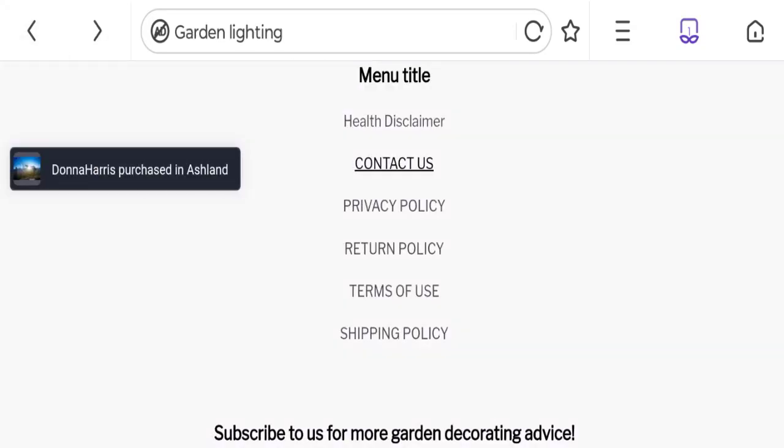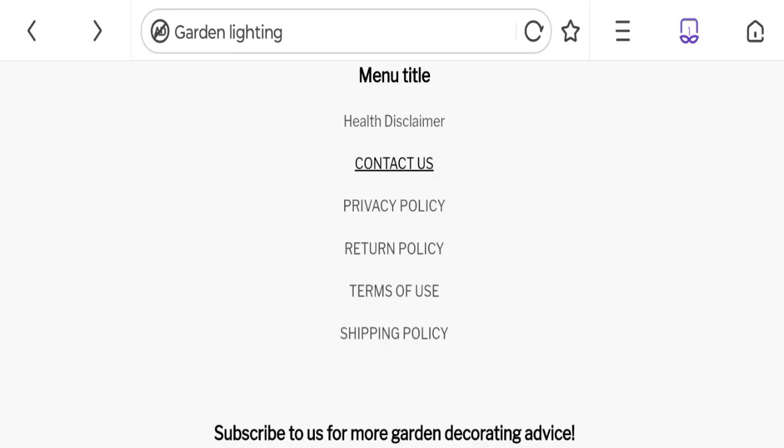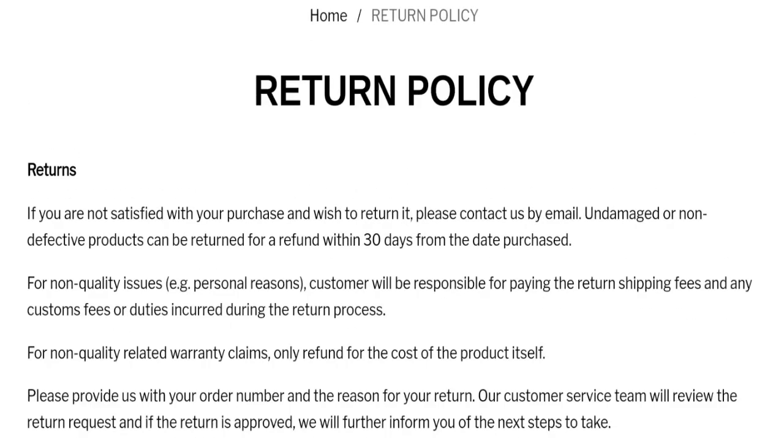Now talking about social media details — we did not find any social media accounts on this website, which is not a good sign. Next, talking about the return and refund policy: clicking on the return policy section, it mentions that if you are not satisfied with your purchase and wish to return it, please contact them by email. Damaged or non-defective products can be returned for a refund within 30 days from the date of purchase.